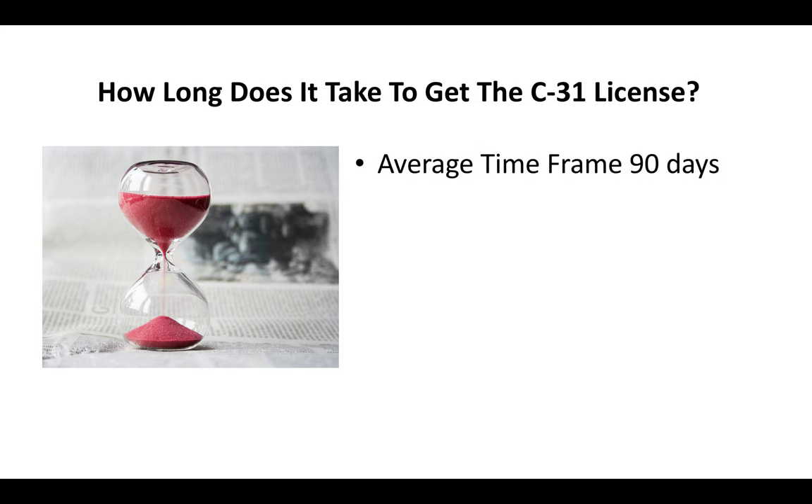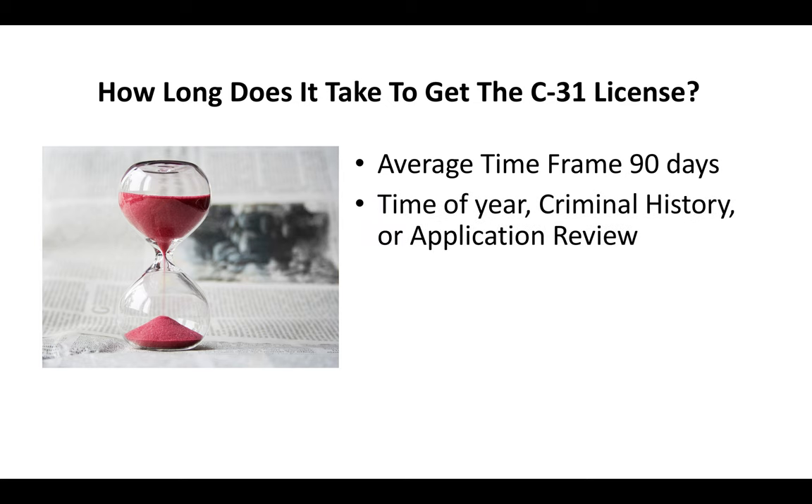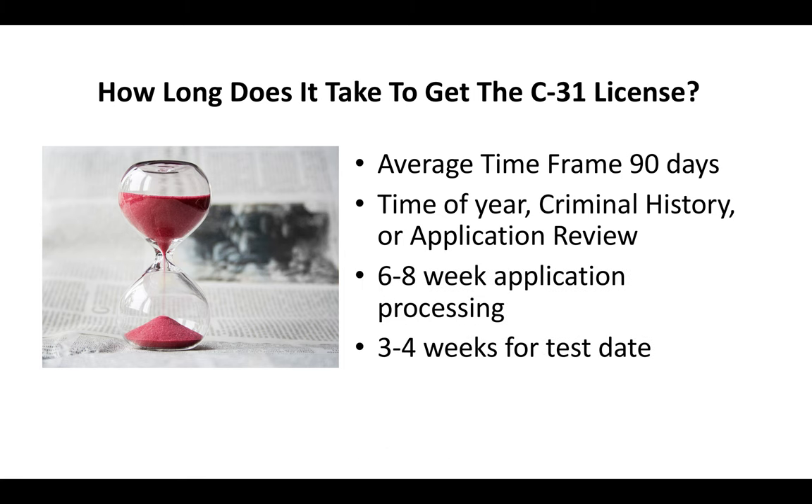How long does it take to get the C-31 license? We're looking at a process of about 90 days. Time of year, whether or not you have a criminal history, whether or not your application is put up for further review — these are all factors that can add to or reduce that 90 days. Generally you're looking at about a six to eight week application processing time and then maybe another three to four weeks before you go take the test.